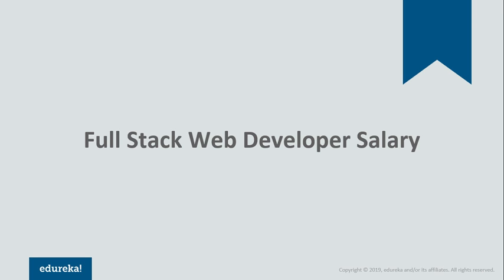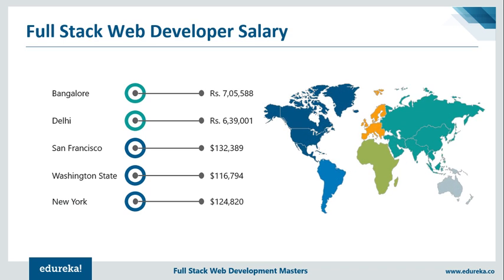If you have such a wide variety of skills, you are expected to achieve a fat paycheck. This data is taken from resources like Indeed, Payscale, and Glassdoor. There are multiple factors which affect salary such as geography, skills, and experience. According to geography, the salary of a full-stack developer varies — in Bangalore, on average, a full-stack web developer earns around 7 lakhs per annum. In Delhi, it's around 6 lakhs. In San Francisco, New York, and Washington State, you can earn around $130,000. The salary depends on your skillset and your experience, so if you have more experience with web development, you'll get a quicker hike.